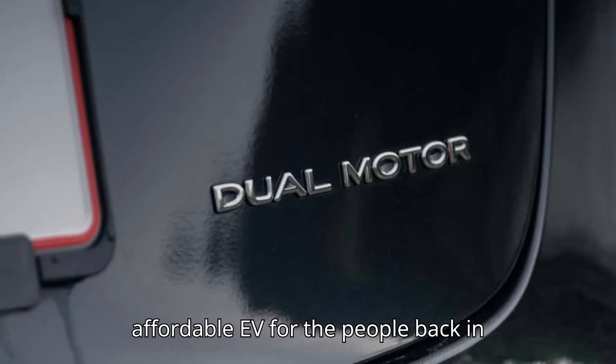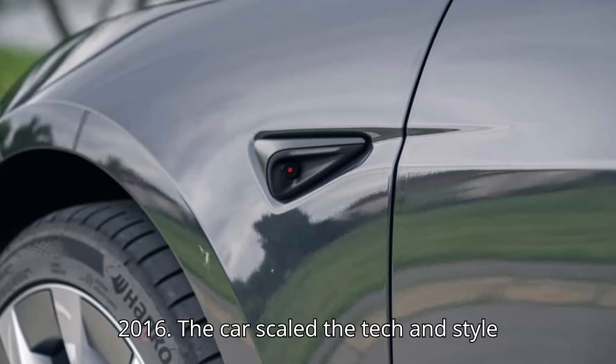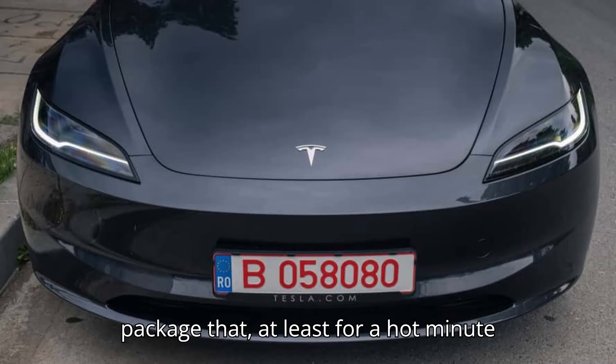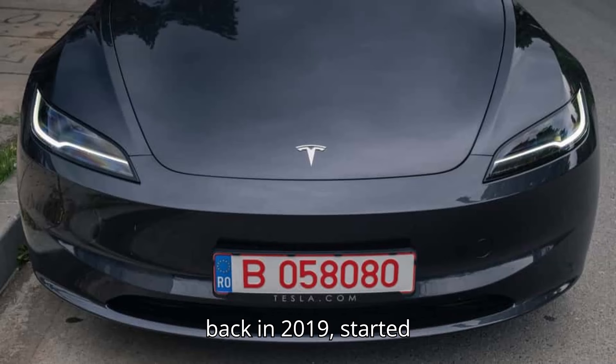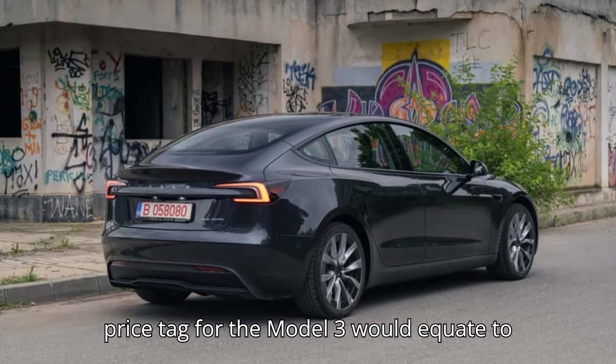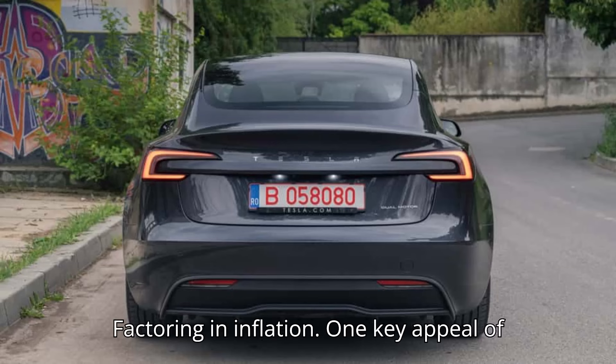Tesla launched the Model 3 as its affordable EV for the people back in 2016. The car scaled the tech and style from the Model S down to an affordable package that, at least for a hot minute back in 2019, started at $35,000. The current $38,990 starting price tag for the Model 3 would equate to below $30,000 in 2016 dollars, factoring in inflation.